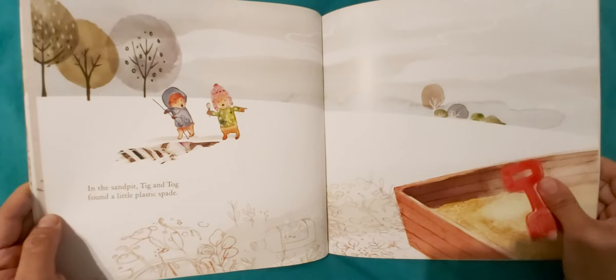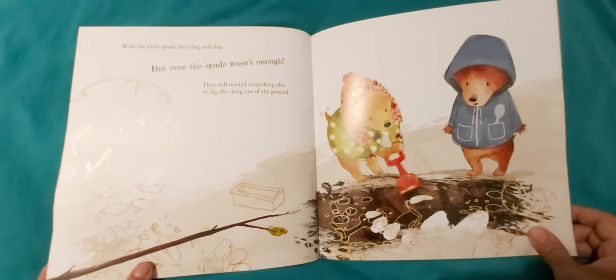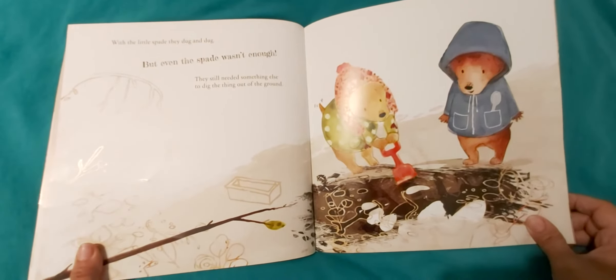In the sandpit Tick and Tog found a little plastic spade. With the little spade they dug and dug. But even the spade wasn't enough. They still needed something else to dig the thing out of the ground.